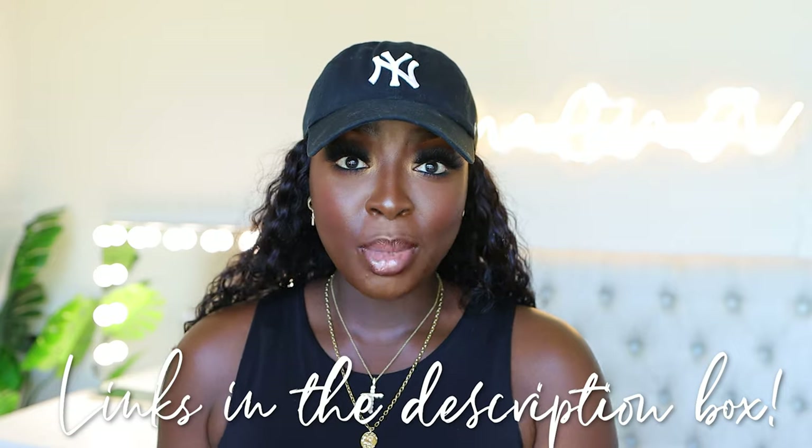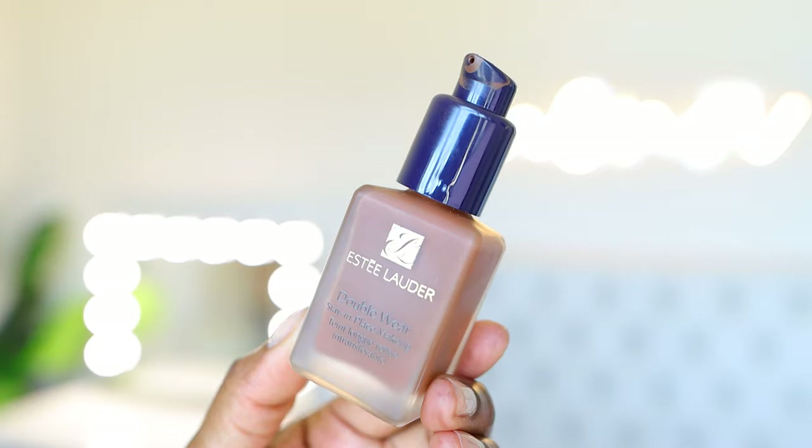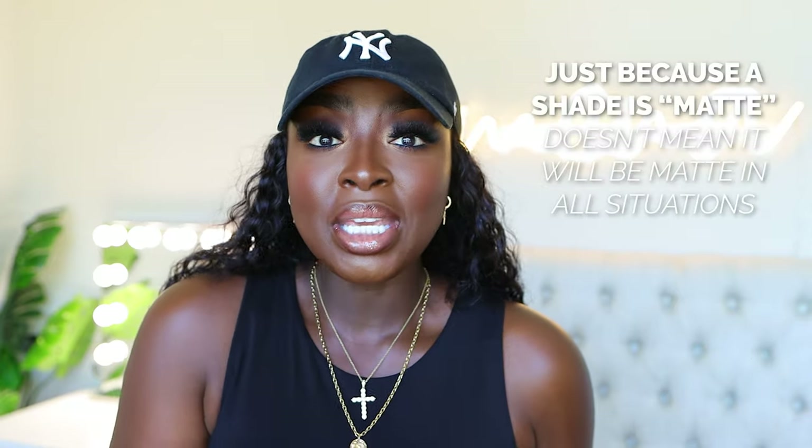Including the actual foundations that I talked about, in no particular order. First is the Estee Lauder Double Wear Stay-in-Place Makeup. I wear the shade 8N1. This shade is beautiful. This is a matte foundation.